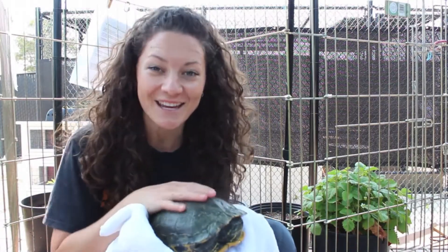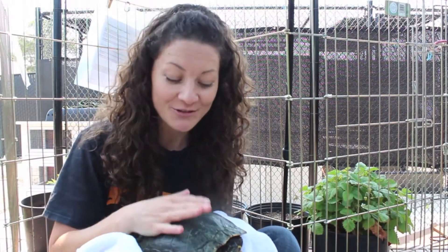Hi everybody! Thanks for tuning in to Animal Adventures. My name is Kylin and I'm excited to introduce you to some of the beautiful red-eared sliders that we have available for adoption at our shelter right now.